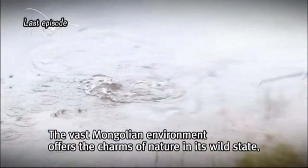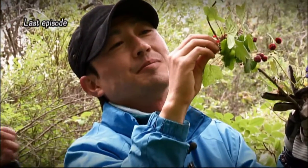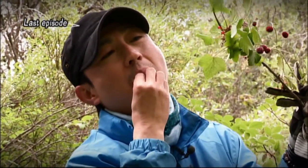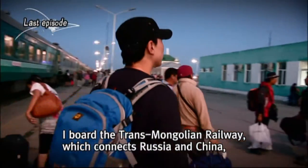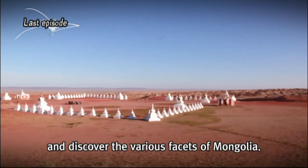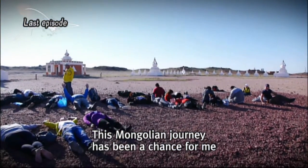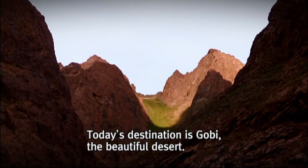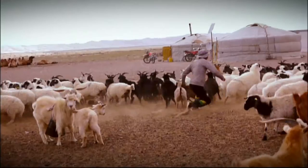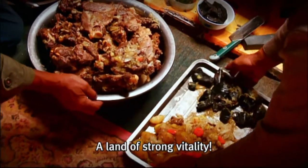The vast Mongolian environment offers the charms of nature in its wild state. I board the Trans-Mongolian Railway, which connects Russia and China, and discover the various facets of Mongolia. This Mongolian journey has been a chance for me to look into the modest lives and joys of the people. Today's destination is Gobi, the beautiful desert, a land of strong vitality.